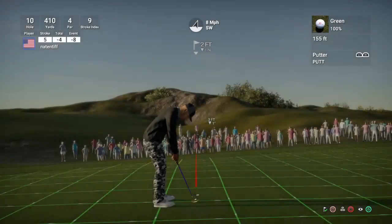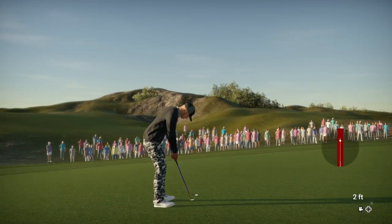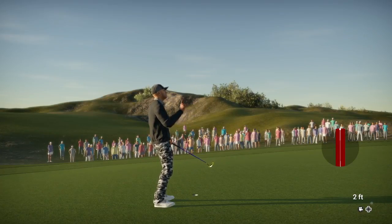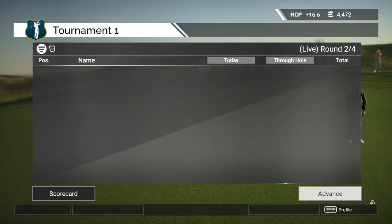Oh, almost dropping that long one. And let's have a look at the leaderboard. And after that one, three under for the day.